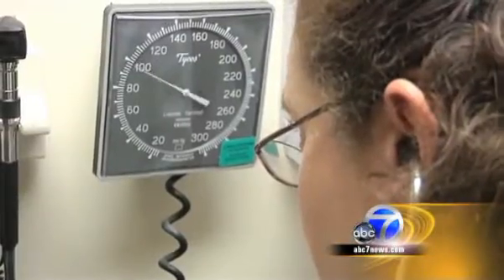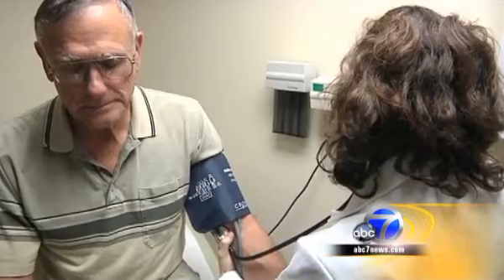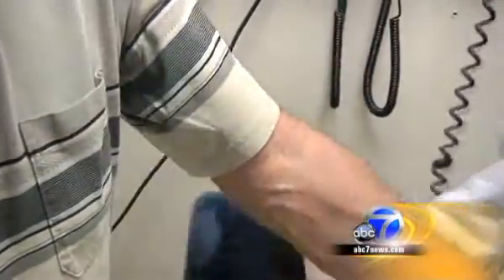Like many men diagnosed with lower-grade prostate cancer, John Nolan has opted for a treatment strategy called active surveillance, postponing potentially risky treatments while doctors monitor his cancer.